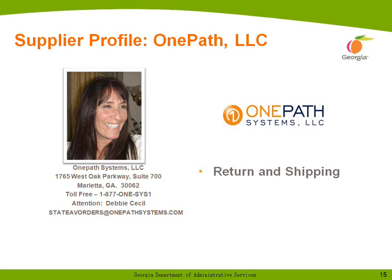Good afternoon, everybody. Thank you for joining us on the Computer Peripherals and General AV Products webinar. OnePath Systems was invited to participate in the contract we are presenting to you today. My name is Fran Leach, and I am one of the managing principals of OnePath Systems. Joining me on the call with her lovely picture is Debbie Cecil, our purchasing manager, and together we hope to take care of many of your audiovisual equipment needs.